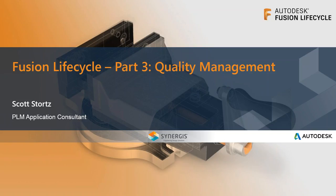Good morning, everyone, and welcome to the Fusion Lifecycle webinar on quality management. This is the final part of a three-part series. My name is Scott Stortz — I'm the PLM application consultant here at Synergis. I've been here a few months, having spent the previous 20 years as an engineer at a variety of manufacturing companies. At my last employer, I led a successful PLM software deployment, which ultimately led me here. Today I'm hosting from our offices in Quakertown, Pennsylvania.